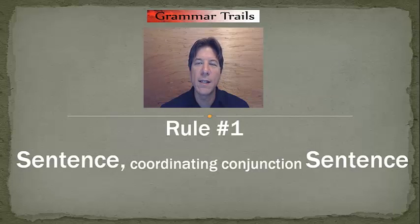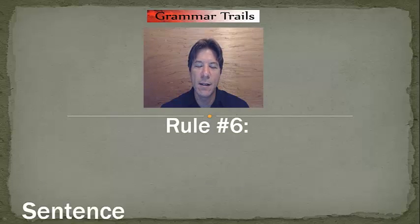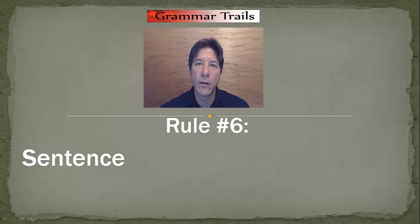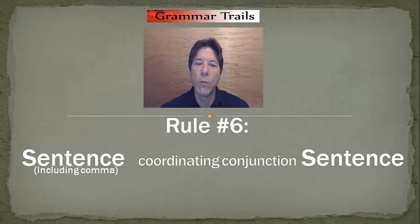Rule number six is a simple variation on rule number one. It states if we have a sentence that includes a comma already in it, followed by a coordinating conjunction, followed by another complete sentence, then we must include a semicolon before the coordinating conjunction. In other words, if we have a coordinating conjunction with a complete sentence on each side, and one of those sentences already has a comma in it, we're going to use a semicolon before the coordinating conjunction instead of a comma.